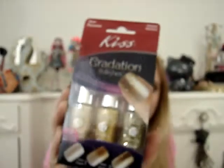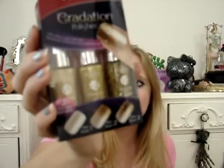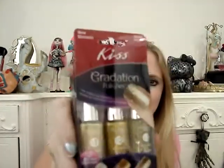This was probably what I was most excited about in the box — a Kiss Gradation nail polishes set. This retails for $6.99 and it comes with three different gold-colored nail polishes: two golds and then a gold sparkle, so you can do the gradation nail look. I've always wanted to do this but didn't feel like I could put together three different nail polishes that actually go together, so I'm excited to try these out.